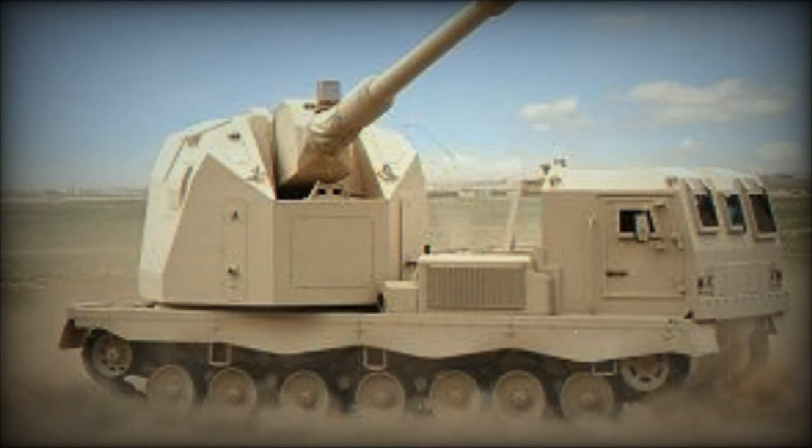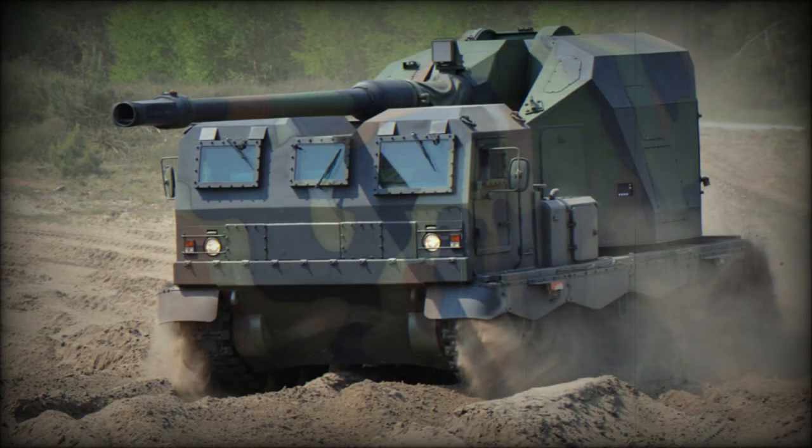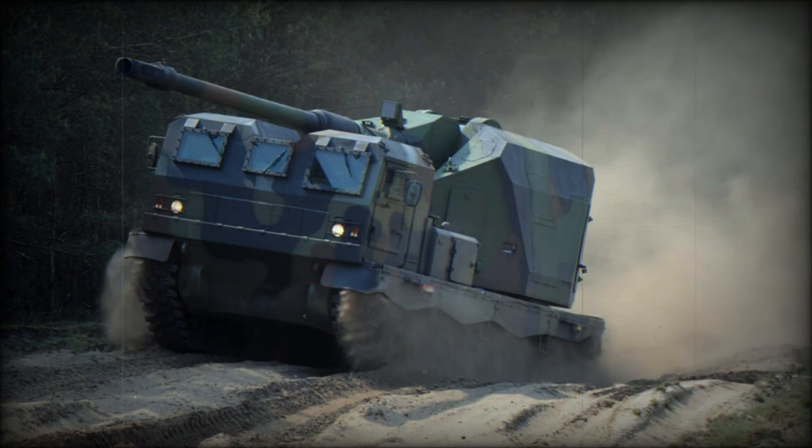The Artillery Gun Module is fitted with an advanced fire control system. A muzzle reference system feeds information into the fire control system, and it receives target data via radio or data link. The AGM is fitted with a global positioning system. It takes approximately 30 seconds to prepare to fire, and out-of-action time is also as short as 30 seconds, allowing the vehicle to briefly leave its firing position and avoid counter-battery fire.